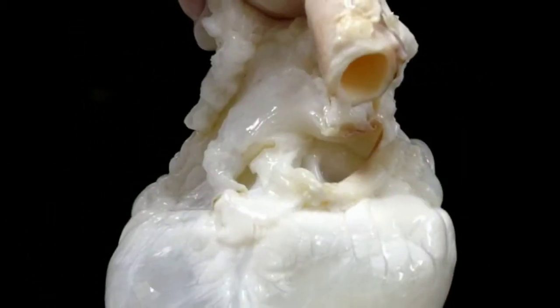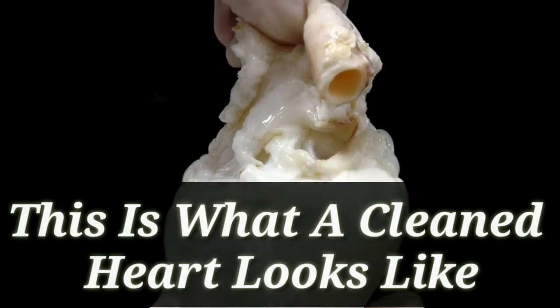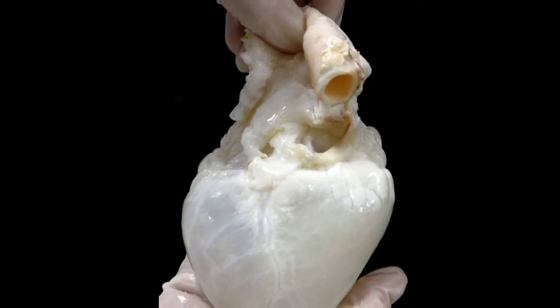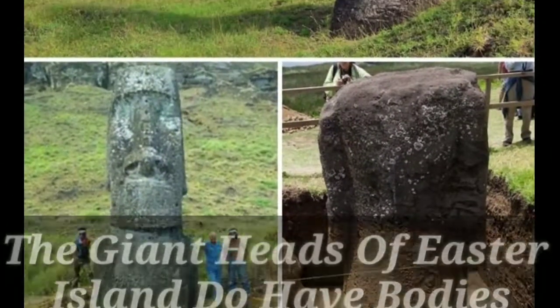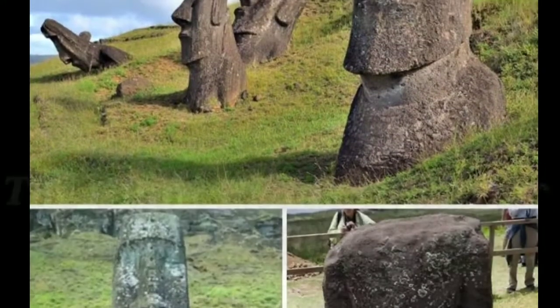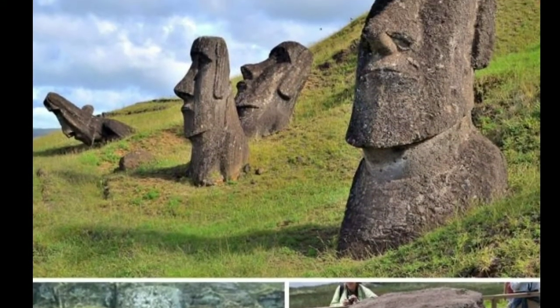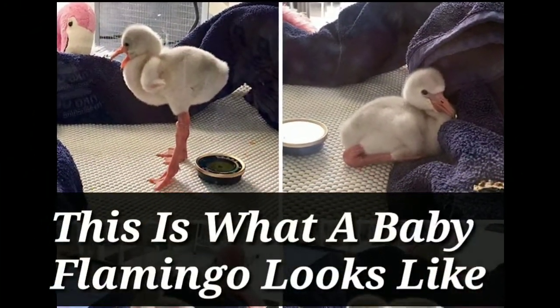First one: this is what a clean herd looks like. Next one: the giant heads of Easter Island do have bodies. This is what a baby flamingo looks like.